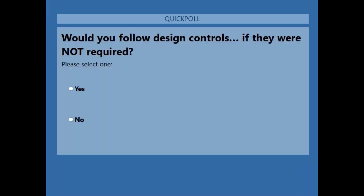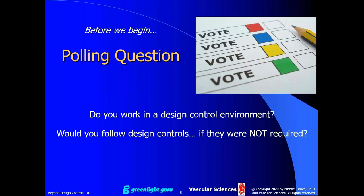My next, more interesting question: would you follow the design controls even if they were not required? For those working on wellness devices who may not be following design controls, would you follow them anyway? About 82% said yes, they would, and 18% said no. I would love to hear more from that group.